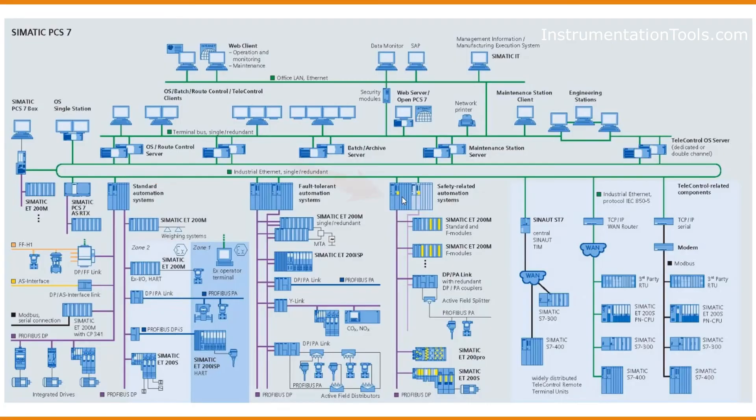For highly critical operations and emergency shutdown operations, Siemens PCS7 provides safety-related automation systems, which are indicated in yellow color.